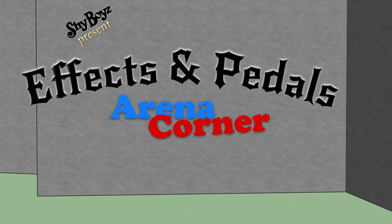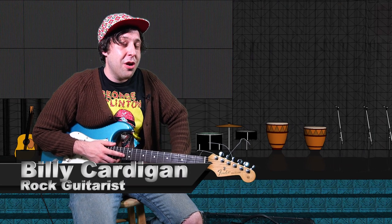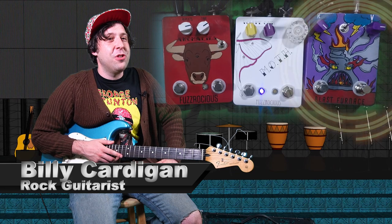Effects and Petals, Arena Corner. Hey guys, what's up? Billy Cardigan here with Effects and Petals, Arena Corner. And today we're going to check out some pedals from Fuzz Rocious.